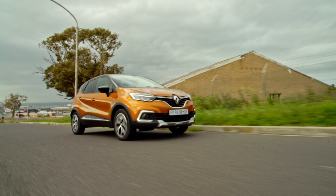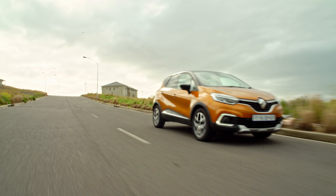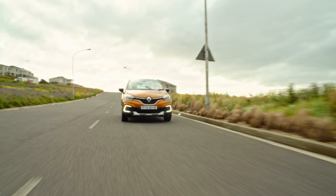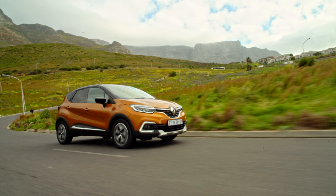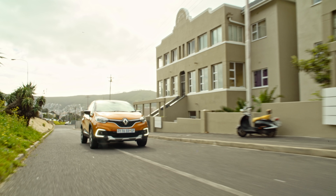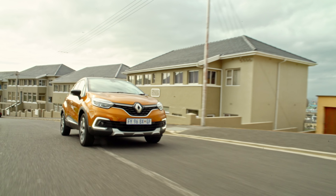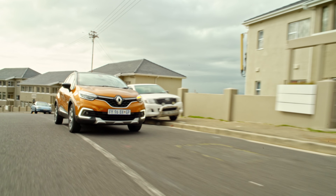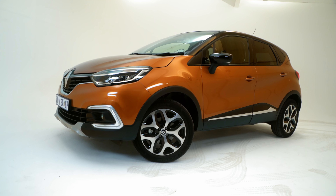We think that this diesel derivative mated to a five-speed manual is the best combination for the Captur. The diesel allows good in-gear acceleration and it hardly uses any fuel — Renault claims just 3.6 litres per 100km, which means 1,200 kilometres per fill-up. Crikey, that's like one tank to Joburg. Even with a heavy foot we've seen numbers below 5 litres per 100km.